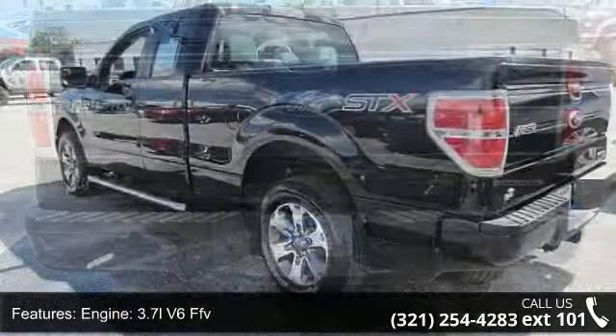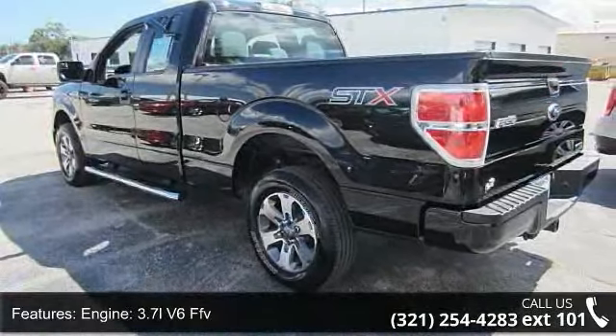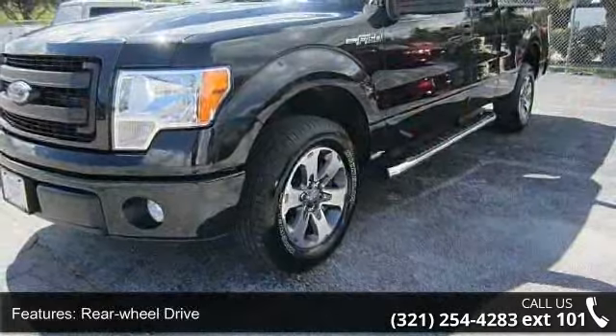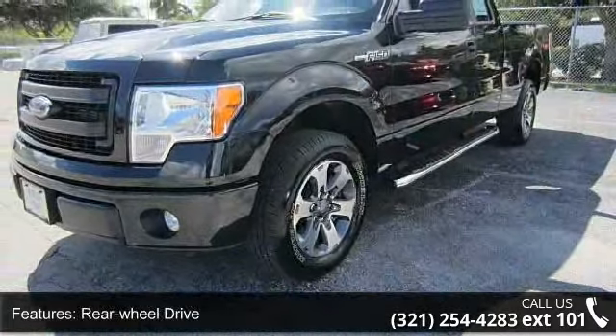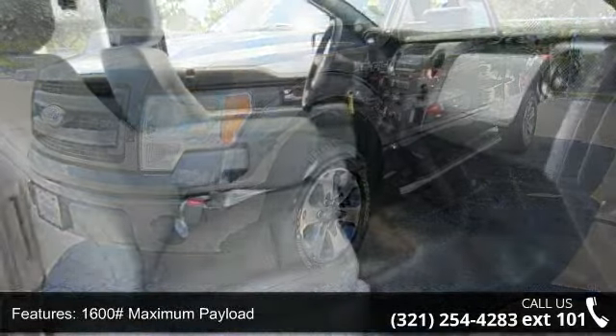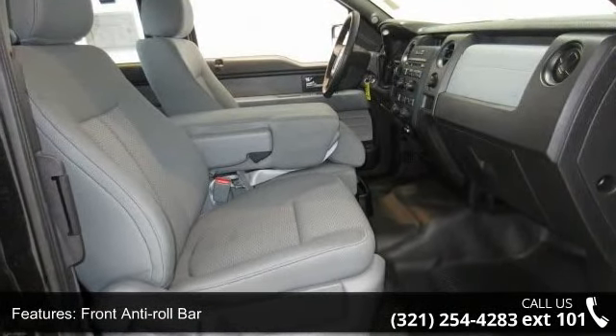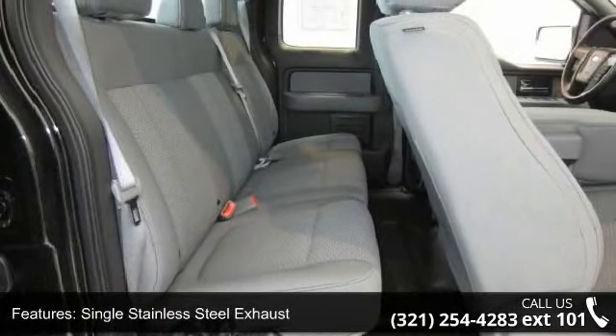3.7L V6 FFV, 3.73 Axle Ratio, Rear Wheel Drive, 1600 Maximum Payload, Front Anti-Roll Bar, Single Stainless Steel Exhaust, Regular Box Style, Steel Spare Wheel, Clear Coat Paint, and Black Side Windows Trim and Black Front Windshield Trim.